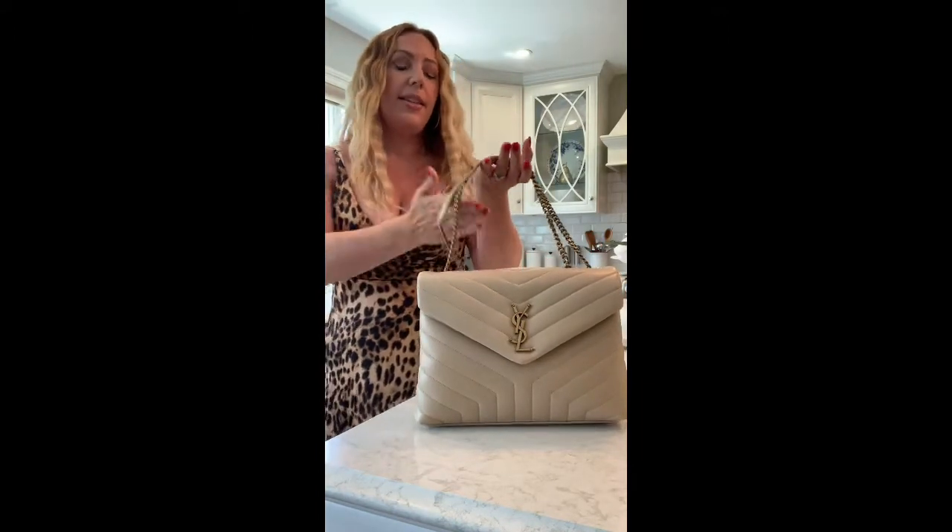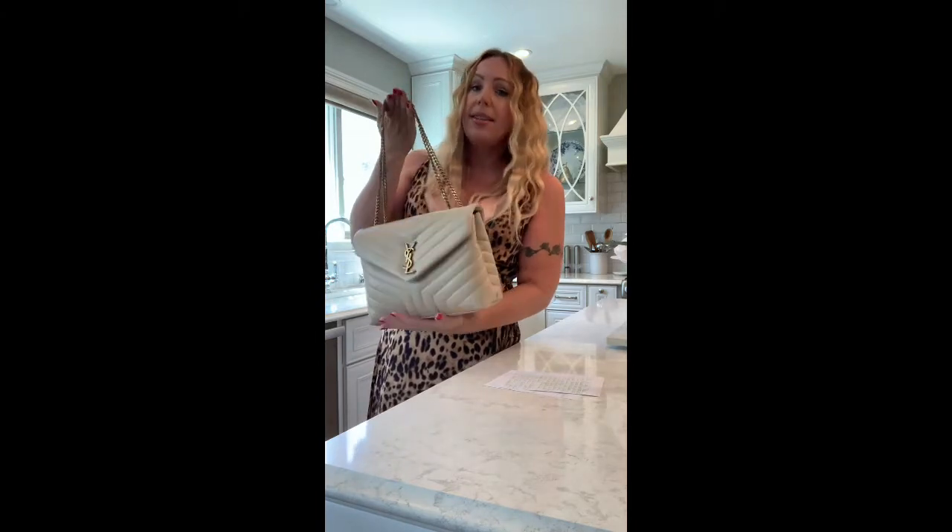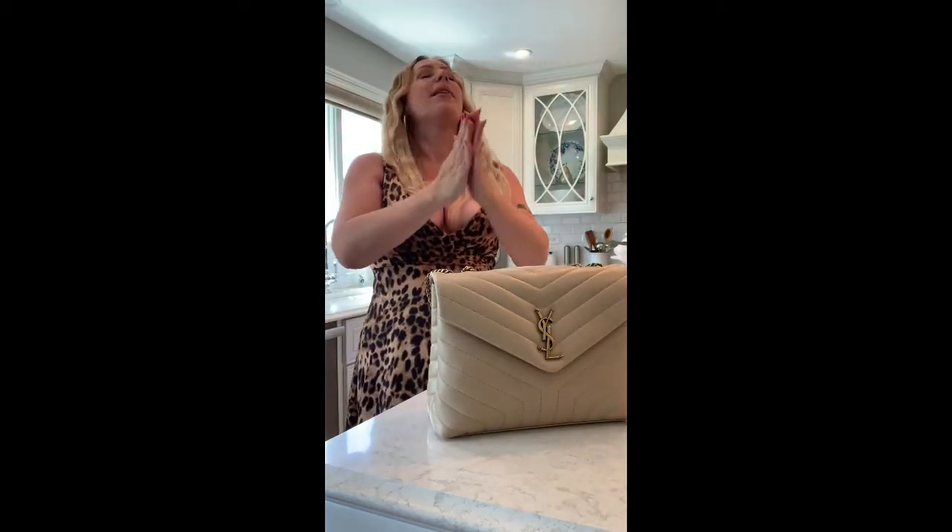This is a heavier bag because of the quilting design and puffiness, so I don't want to put too much more in — otherwise it'll be uncomfortable on my shoulder. For everyday use this is good. Here's what it looks like on — she's beautiful, gorgeous, and she is going to match everything, you guys.